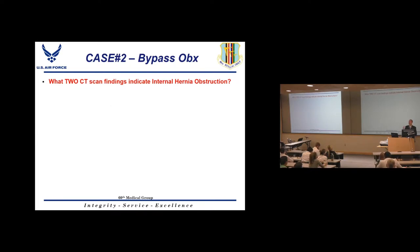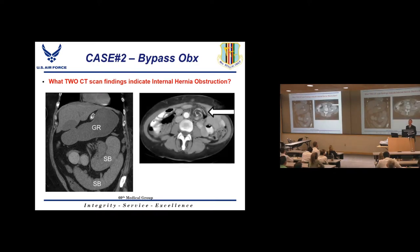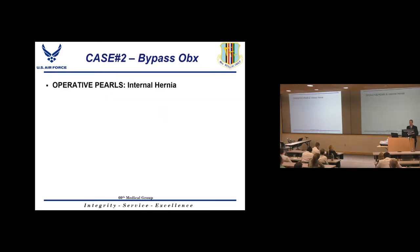Two key CT scan findings suggesting internal hernia bowel obstruction: First, these patients do not present like normal bowel obstructions. Any gastric bypass patient with significant fluid in the gastric remnant needs to go to the OR — that's an internal hernia bowel obstruction until proven otherwise. Second, you may see a swirl sign — twisting in the mesentery from small bowel trapped in the hernia defect. Even without the swirl sign, consider taking the patient to the OR.